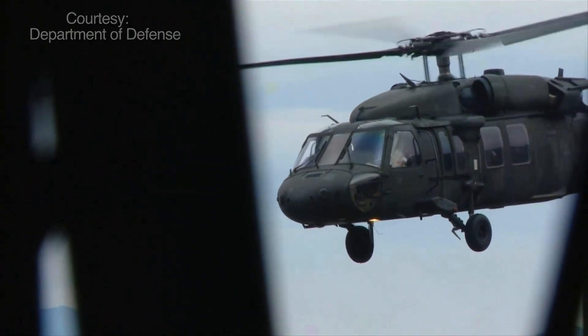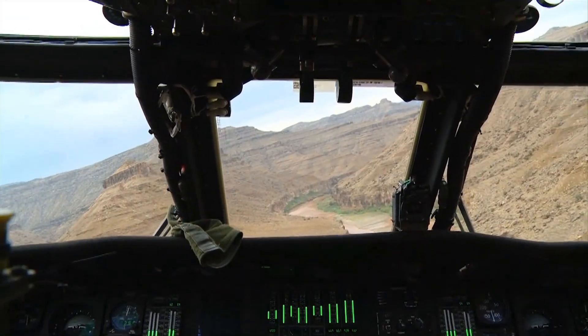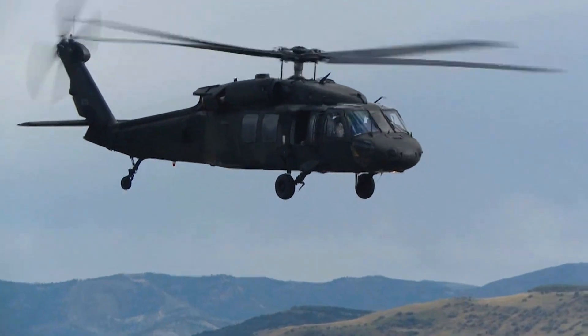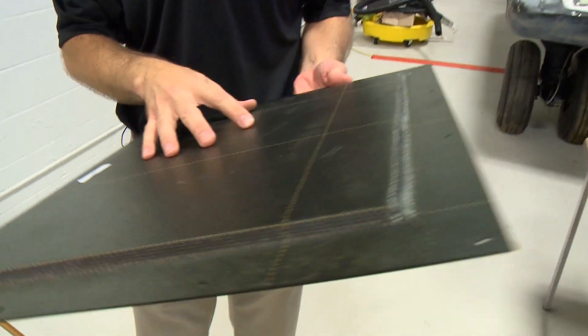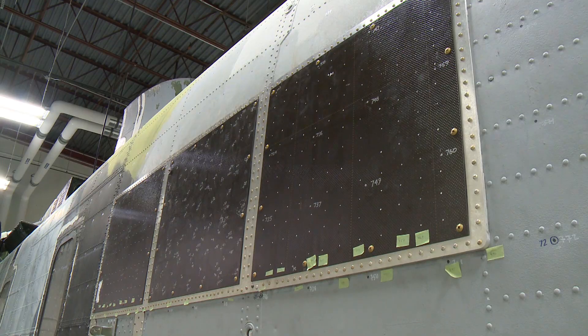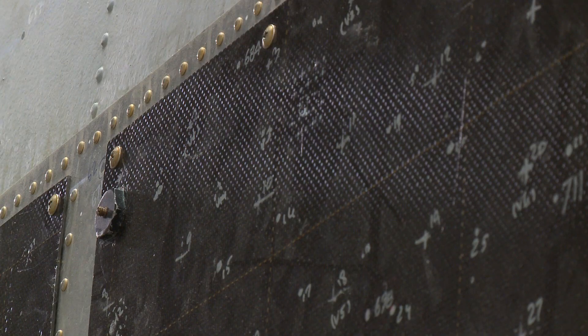Vanderbilt researchers have already developed an onboard health monitoring system for the rotor blades on Army Black Hawk helicopters. These materials are game changers from a standpoint of performance. Now they are developing a damage detection system for the new carbon fiber material planned for choppers.